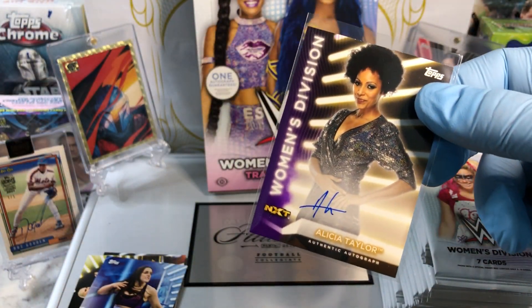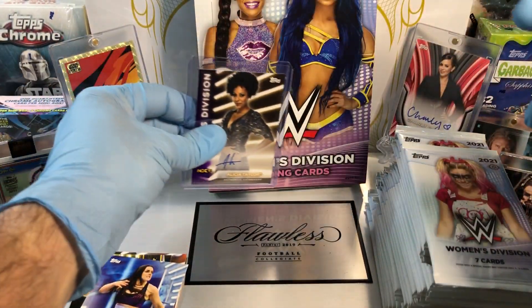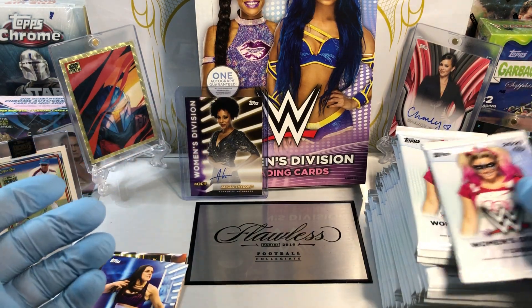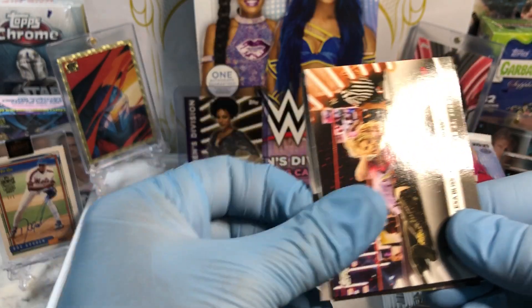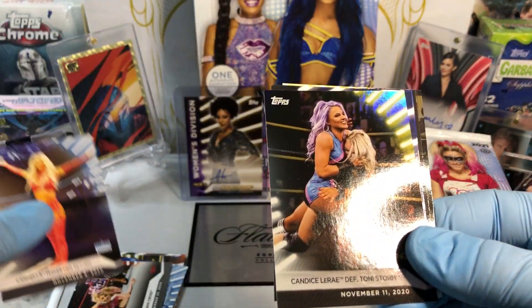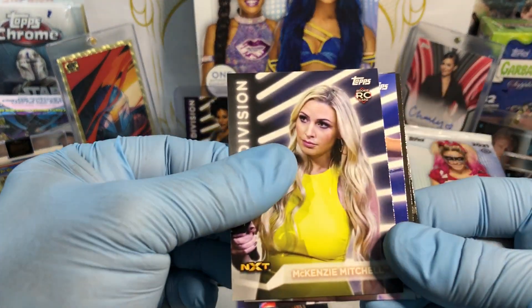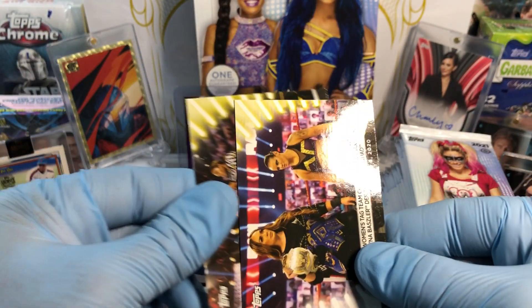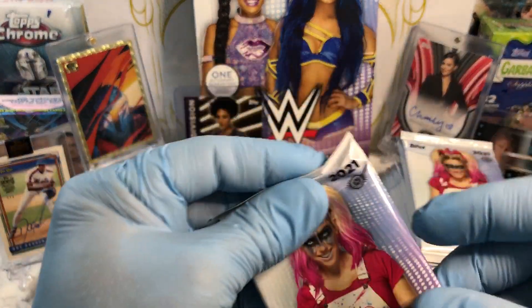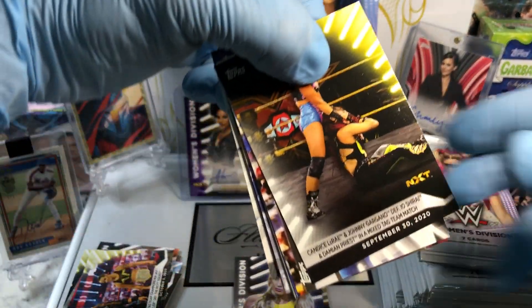Right off the bat, a numbered autograph — Alicia Taylor, numbered to 99. That's how you start a break. Holy smokes. Everything else is just downhill from here. Sometimes they'll give us a printing plate — if we get another one that'd be super cool. And Candice LeRae defeats Toni Storm Refractor. Got a rookie card, Kenzie Mitchell. Autographed Alicia Taylor numbered to 99. Sick.